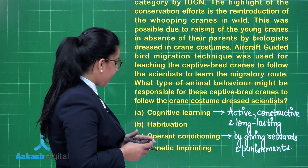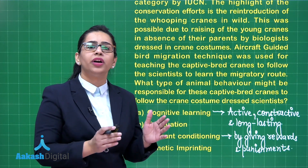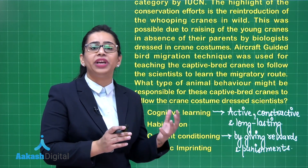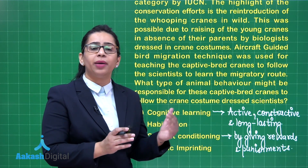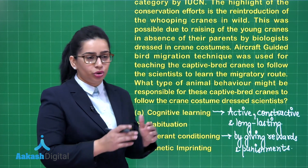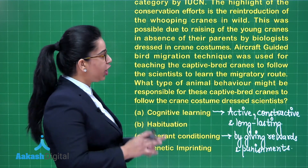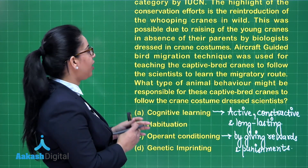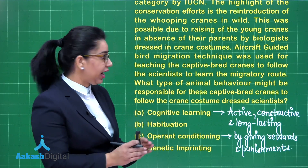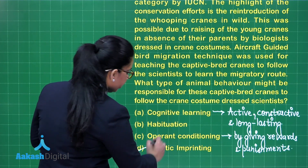Option D says genetic imprinting. This is a rapid mode of learning that occurs during early life of social animals, and it imposes a behaviour which makes them recognize or be attracted to their own kind or a substitute. This rapid learning during early life is the behaviour responsible for captive-bred cranes following the crane-costume-dressed scientists. So our answer to this question is option D.